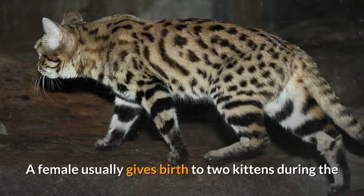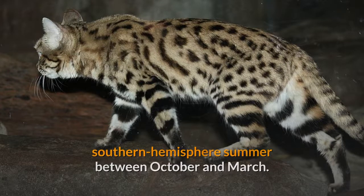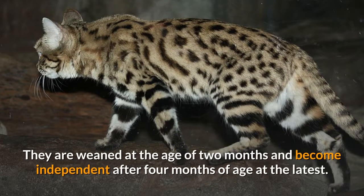A female usually gives birth to two kittens during the southern hemisphere summer between October and March. They are weaned at the age of 2 months and become independent after 4 months of age at the latest.